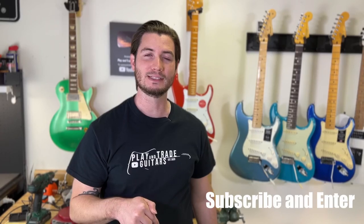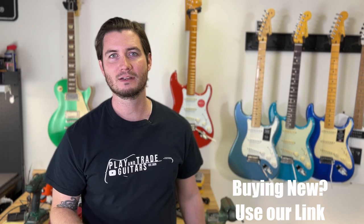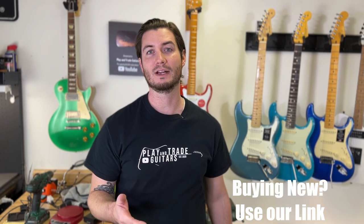Make sure you're subscribed, enter with the giveaway link down below, and also when you're in the market for a brand new guitar, use our purchase link because you support Play and Trade Guitars directly when you buy using our link down in the description.